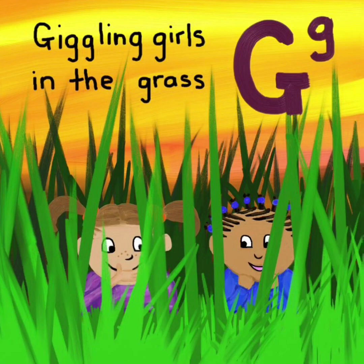E. Electric eel. E. F. Five fingers full of fun. F. G. Giggling girls in the grass. G.